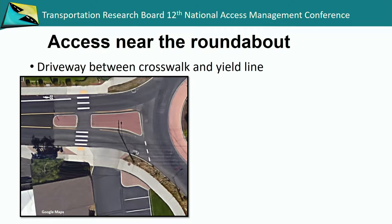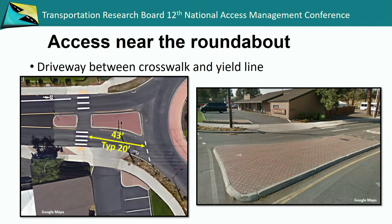Now we'll get into some pictures and look at different alternatives. You don't want to have a driveway between the crosswalk and the yield line, but the first picture I show is exactly that — a driveway right within the splitter island area. What was done here was the crosswalk was set back a little further beyond the typical 20 feet from the yield line, to allow that right-in, right-out driveway to come in. You can see the raised island restricting the movement. It's a lower volume, local urban type of roundabout, so you can get away with a little more in a much slower environment.